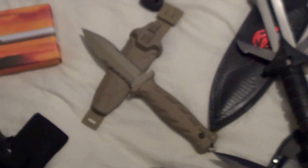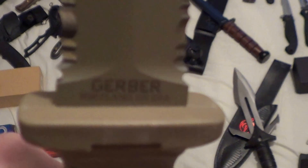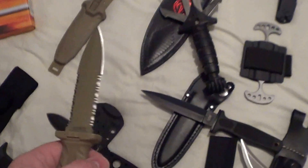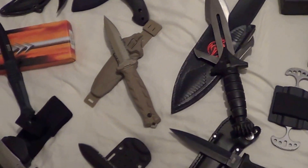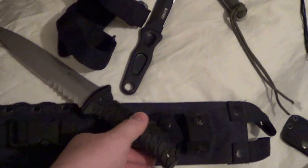Next up is a Gerber — forgot what it's called — made in the US, S30V steel. This one was expensive as hell. It comes with the clip and the case. I'll put the price in the description. Over here we have a CRKT, don't know exactly what it is.